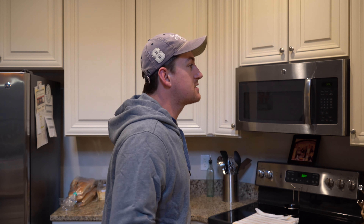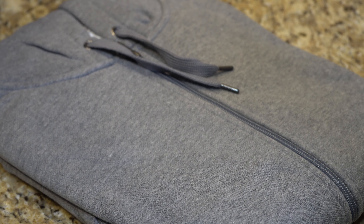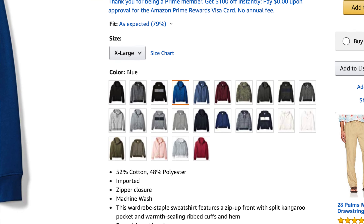What is going on everybody? Thank you so much for tuning in. My name is John. Today I have for you a convenience good. Today we're going to be taking a look at the Amazon Essentials Men's Full Zip Hooded Fleece Sweatshirt, which comes in a variety of colors and patterns.